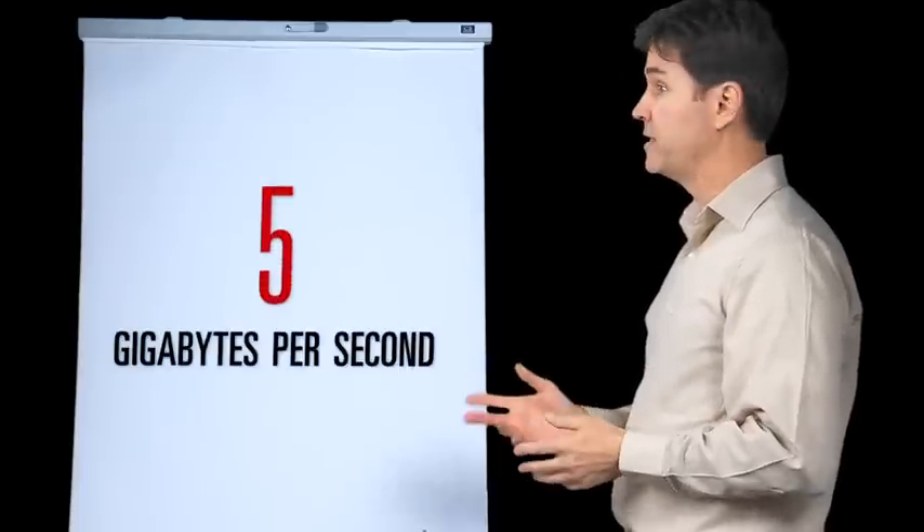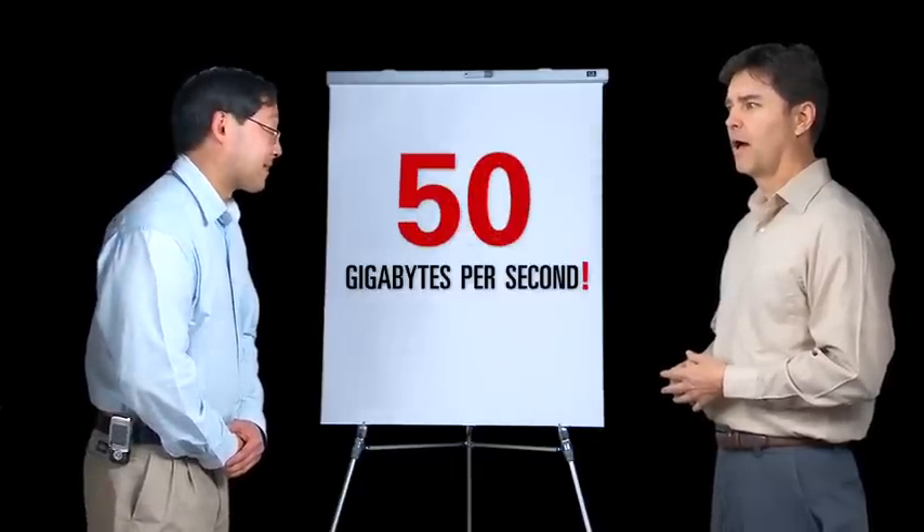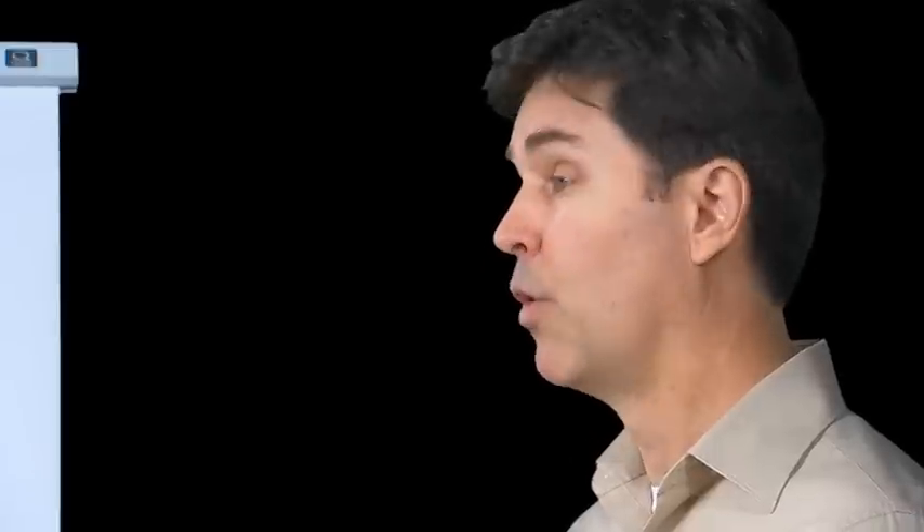Now you're getting it. But hang on — our old storage arrays read data at around five gigabytes a second. What about Exadata? Fifty gigs a second. Long-running data warehousing queries — won't they impact OLTP performance?